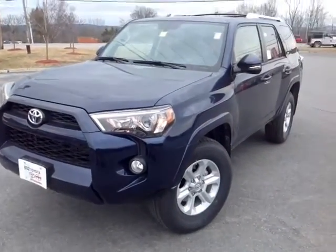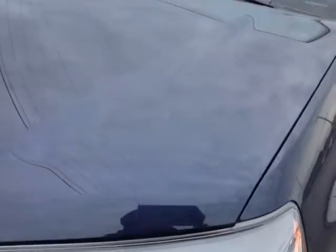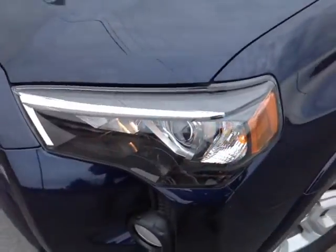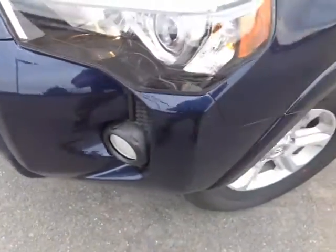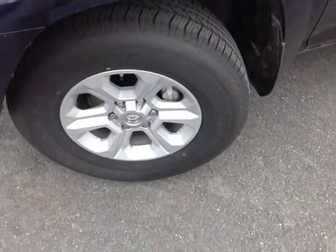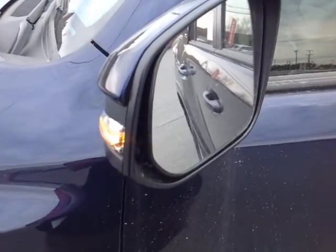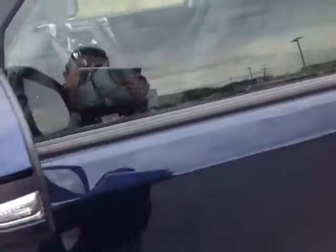And here it is John, a brand new 2016 Toyota 4Runner SR5 Premium in nautical blue metallic with the halogen projector beam headlights, fog lights, 17 inch alloy wheels, 4 wheel disc brakes, keyless entry and turn signal indicators on these fold away side view mirrors — all standard.